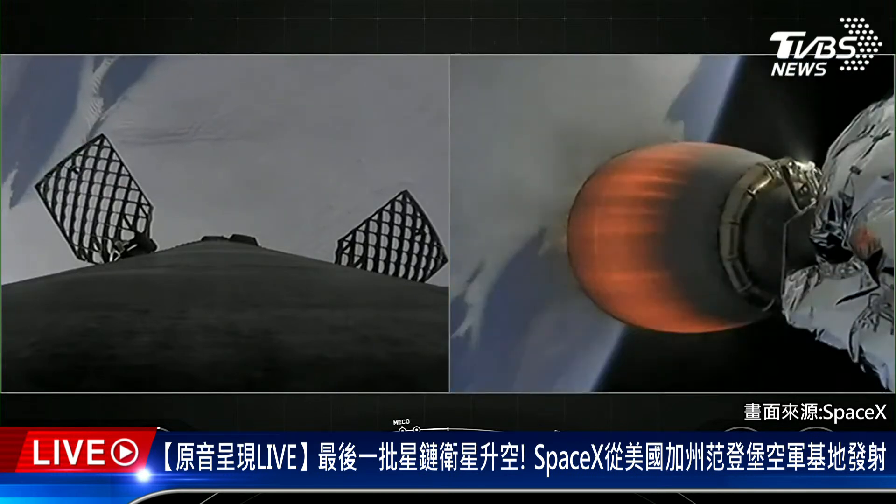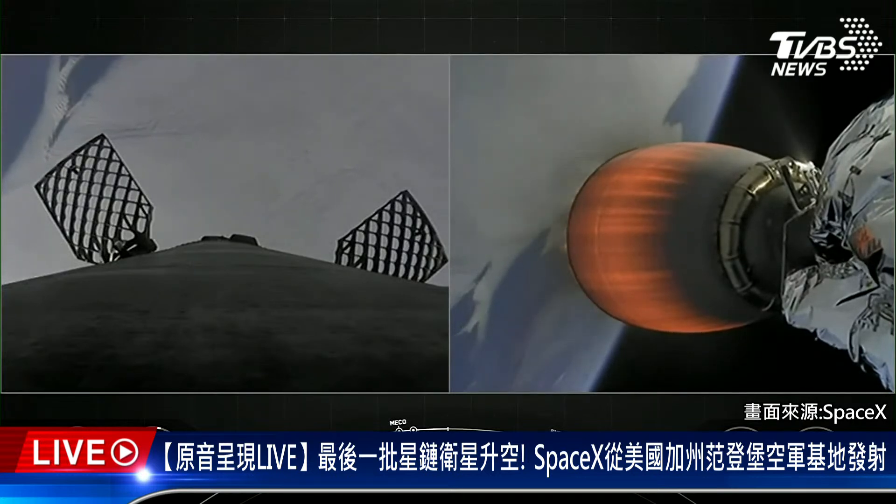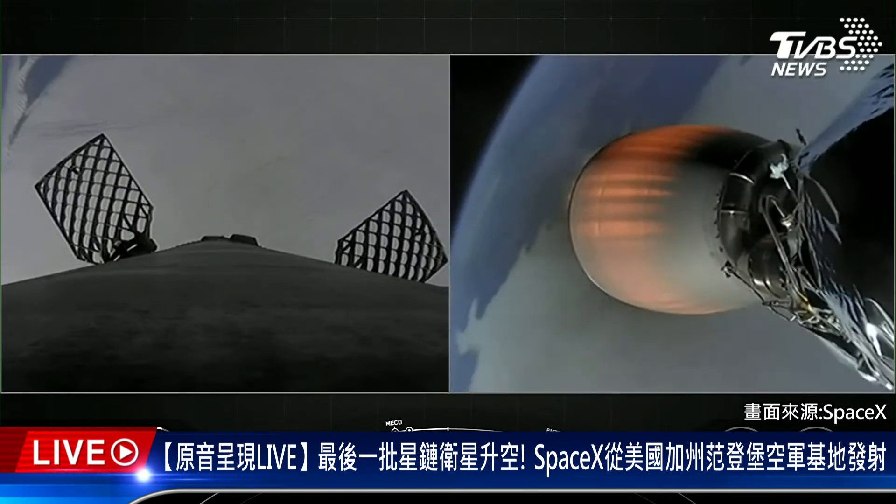If you take a look at the telemetry for the first stage on the left-hand side of your screen, you might notice that the booster is still climbing in altitude. It has not yet reached the peak of its journey. It will be returning to Earth, and we will be attempting to recover it on our drone ship.